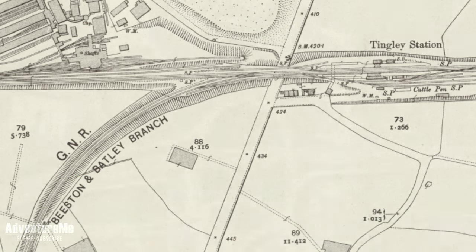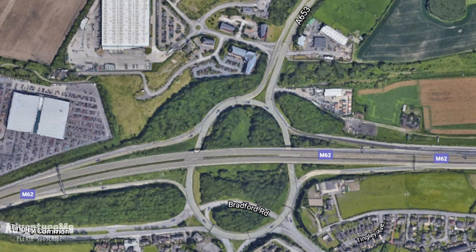Now look at it today and how different it is. You can see the M62 going right through the site and also the huge roundabout interchange that now sits there, and the main road all the way down into Leeds and the White Rose. Okay, so back to where we are now — we're currently on the site of Tingley Station and we're going to have a look around this whole site.